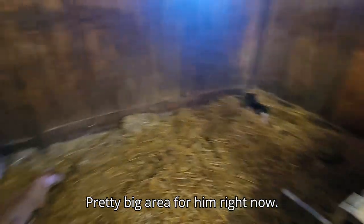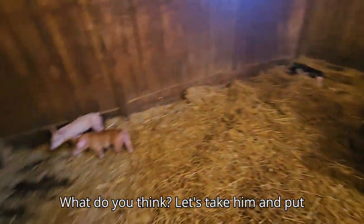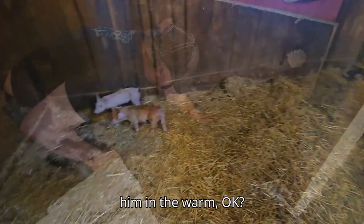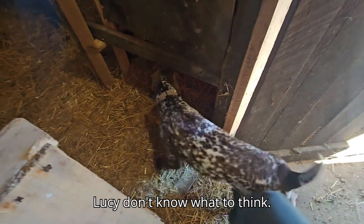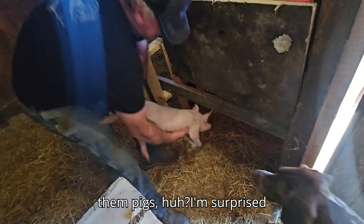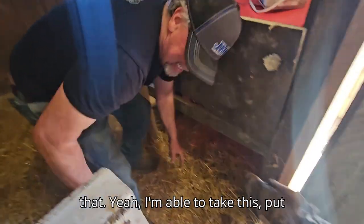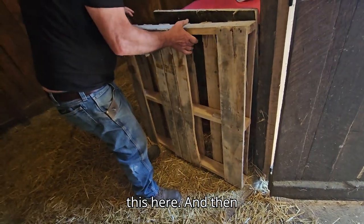Pretty big area for them right now. Let's take them and put them in the warm spot. Goosey doesn't know what to think. You're getting pretty good at catching those pigs — I'm surprised, that's how you do it with the leg like that. Yeah, I'm able to take this and put it here so they can get warm.